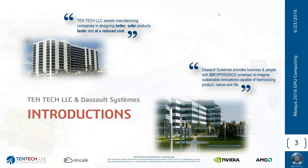We'll start with the company motto, both from Tentac LLC and Dassault Systems. We're here to assist manufacturing companies in designing better, safer products in a faster and more cost-effective manner. Dassault Systems provides business and people with 3D-experienced universes to imagine sustainable innovations capable of harmonizing product, nature, and life. When we combine those together, we get some pretty interesting results as far as our customers are concerned.